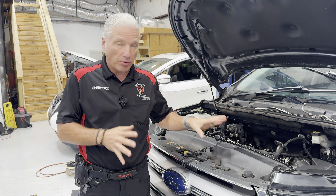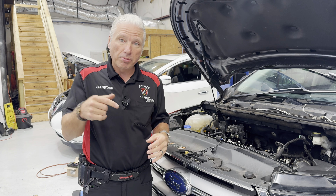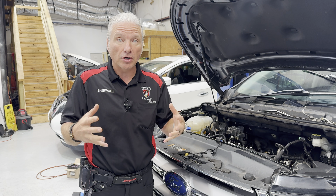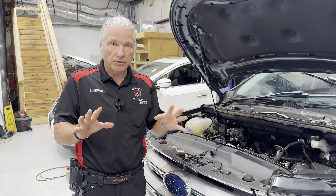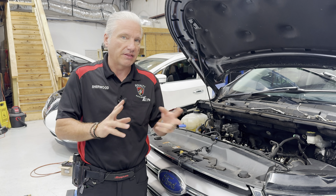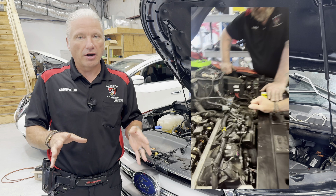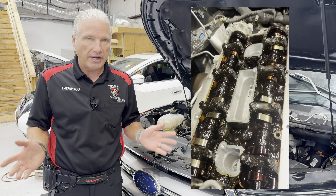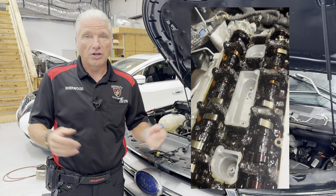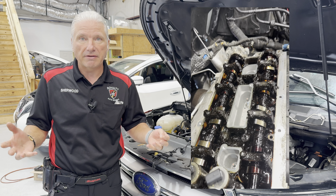So this vehicle's in here for a different problem — came in for a running problem. We did a video on it, so we'll put a link to that in the description. But when we got it apart, we noticed something and we wanted to show you guys. We did a video recently on a Land Rover that had roughly 10,000-mile oil change intervals done.